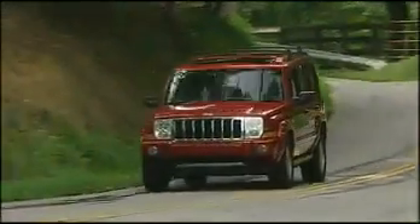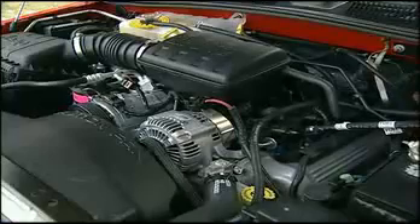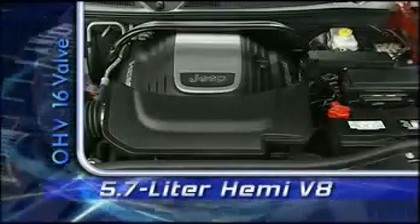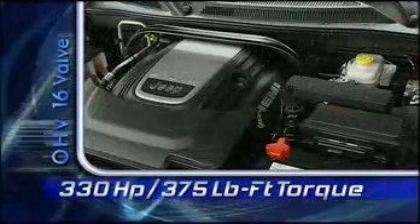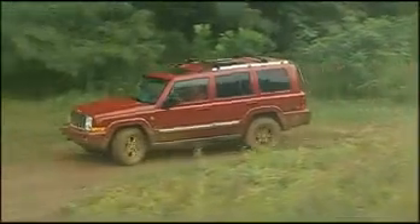The drivetrains are also pure Grand Cherokee. Power comes from three different engines: Chrysler's 210-horsepower 3.7-liter V6; the popular 235-horsepower 4.7-liter single-cam V8; and our test vehicle's 5.7-liter pushrod Hemi V8 with 330 horsepower, 375 pound-feet of torque, and multi-displacement cylinder deactivation to help save fuel.